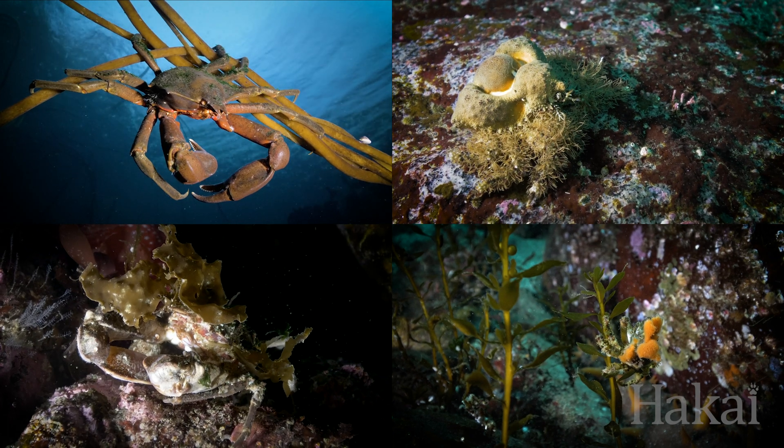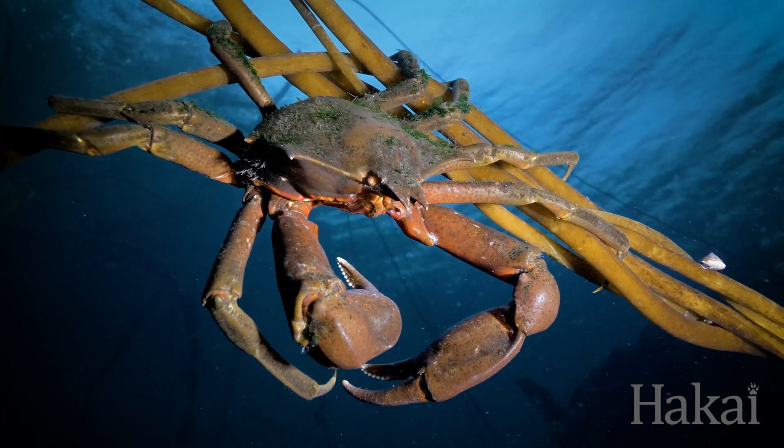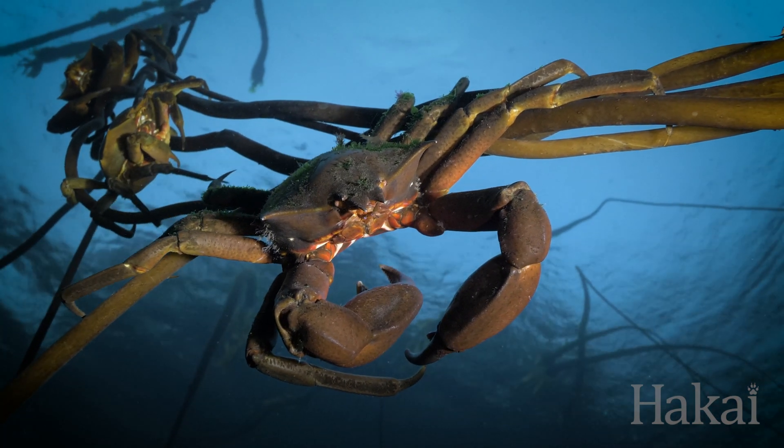There are many species of crab that have exceptional camouflage skills. Kelp crabs are typically found hiding within bull kelp beds, and they are shaped and coloured just like them. So much so, that when they climb up bull kelp, they practically disappear.